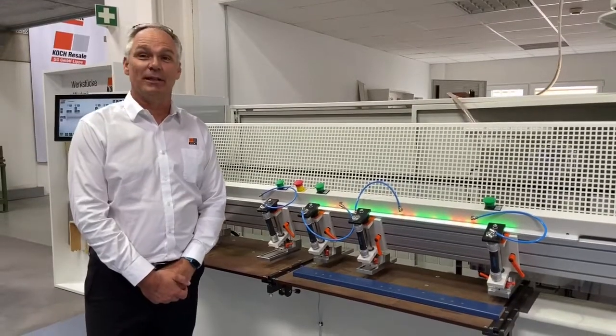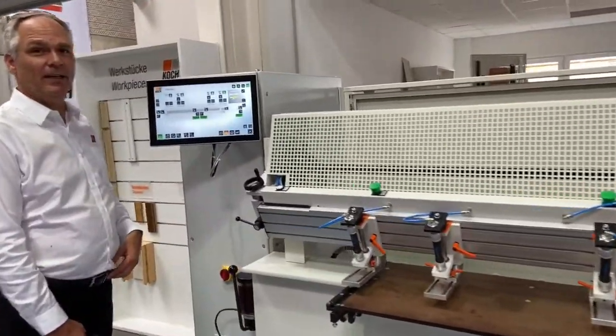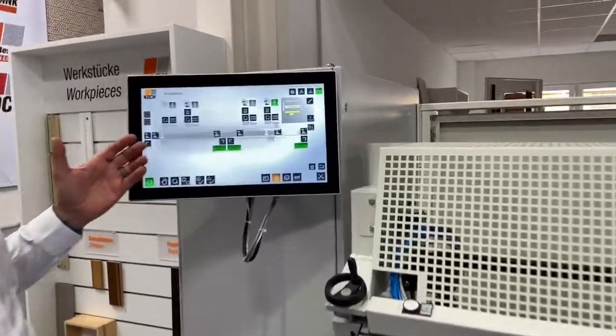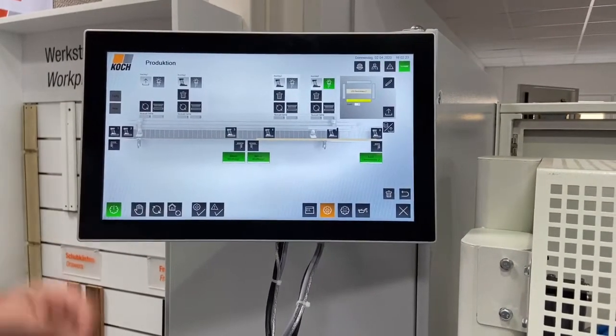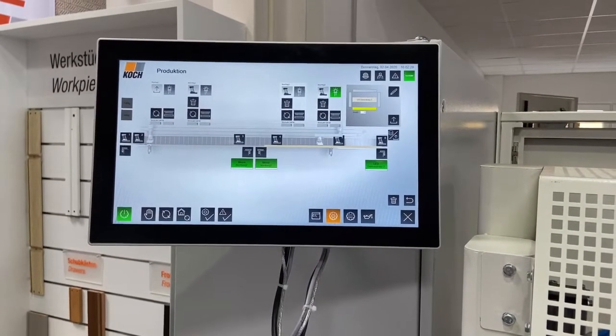Using tomorrow's technology today with the latest Peckoff controls to ensure reliability and flexibility, using a Windows 10 human machine interface and the latest touch screen technology. Remote support is also possible via internet connection to our service team on standby to assist you at any time.